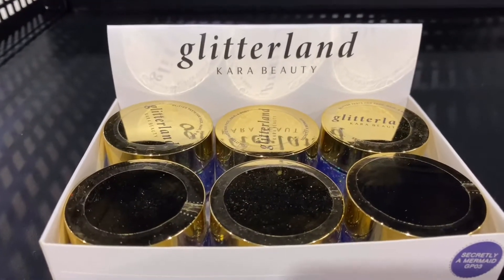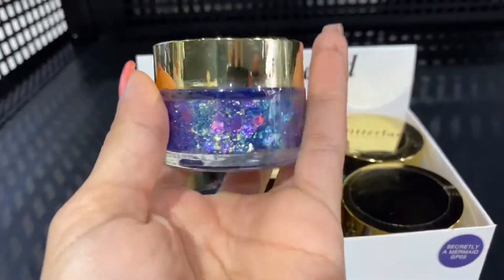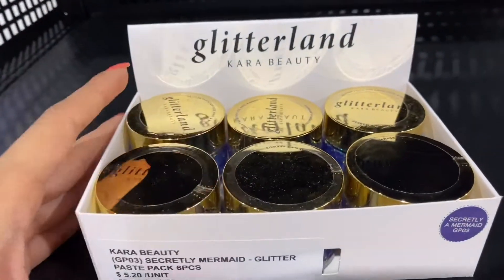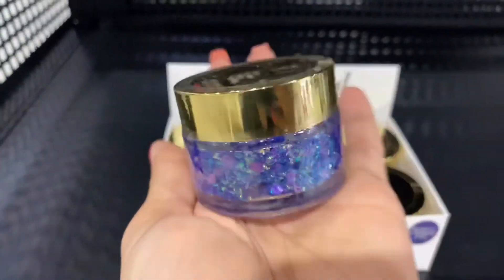Hello, wholesale makeup family! Right here we have the Kara Beauty Glitter Land — this one is the 'Secretly Mermaid' glitter paste. Like the name says, it is a paste, so it is going to be easy to apply. You're not going to need any glue or any additional applications to be able to put it on.